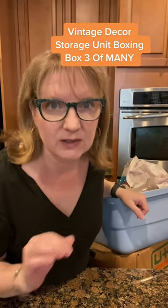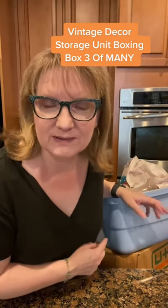If you love vintage, we are unboxing a dream haul. One box at a time, one day at a time.